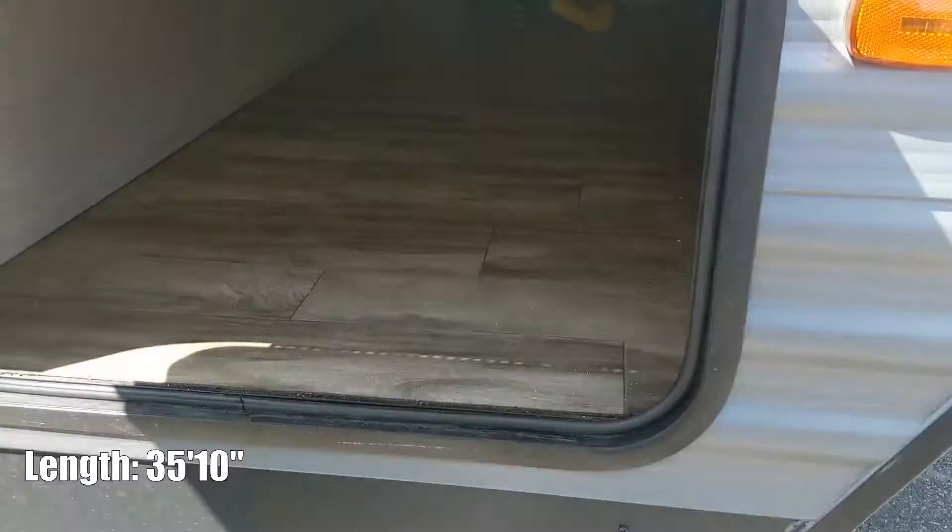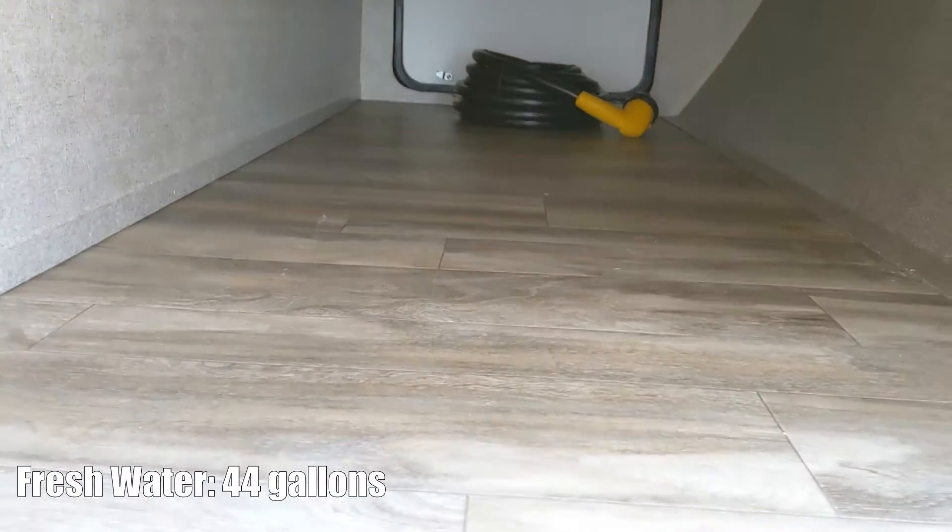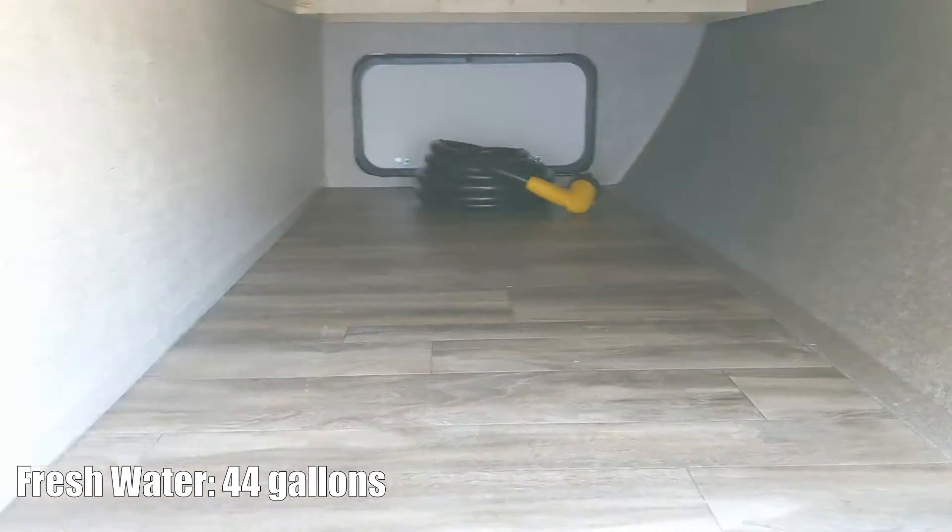Here's that front storage. It goes all the way through. No lights on the inside, like some of these have.